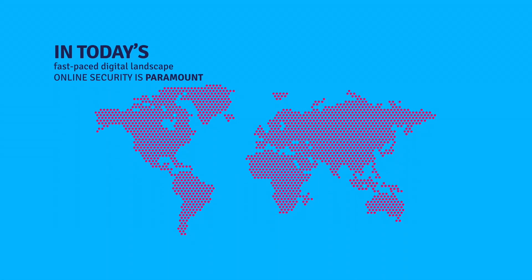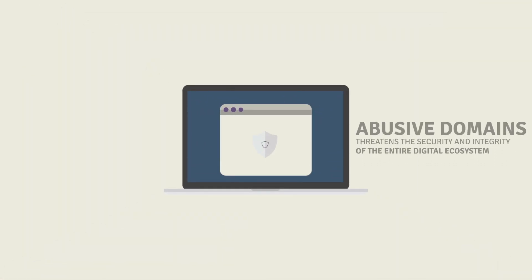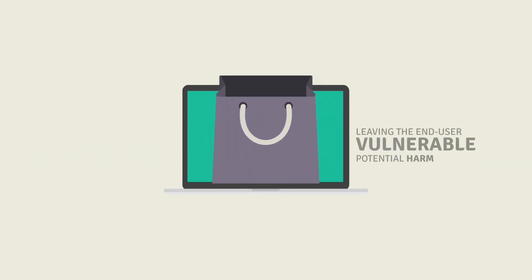In today's dynamic and ever-evolving digital landscape, online security is paramount. Abusive domains pose a threat to the digital ecosystem, burdening registrars and registries with monitoring responsibilities while leaving end-users vulnerable to harm.